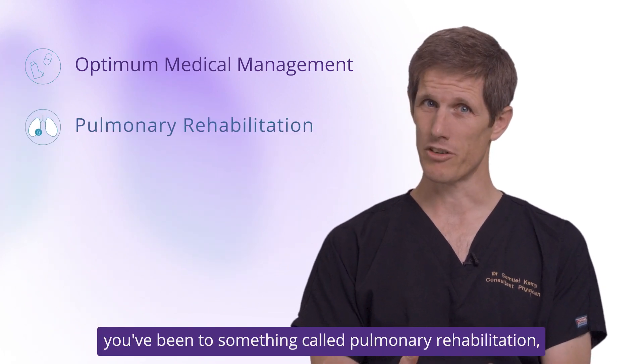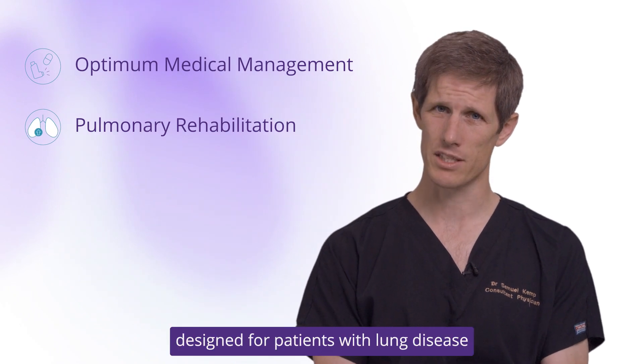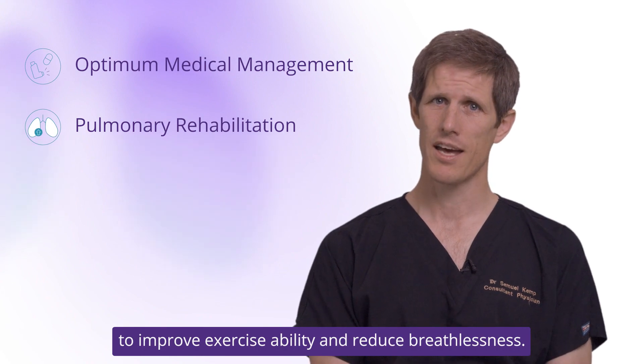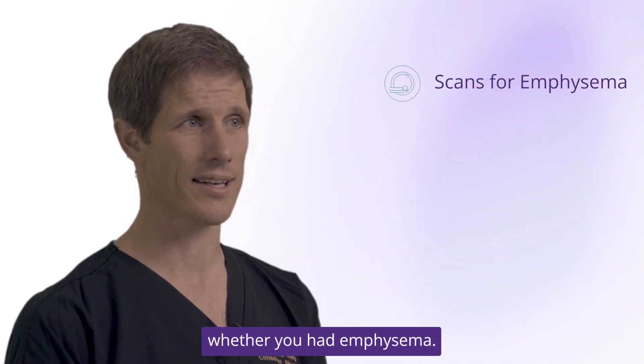You've been to something called pulmonary rehabilitation, which is an exercise class designed for patients with lung disease to improve exercise ability and reduce breathlessness. Then when you come to the hospital we would do some scans to see whether you have emphysema.